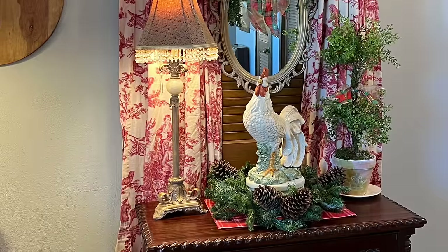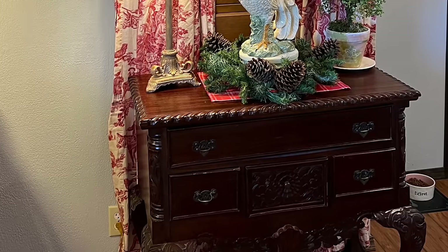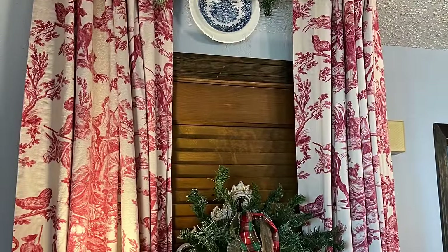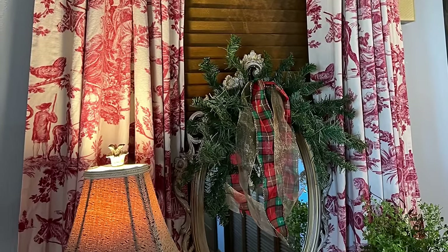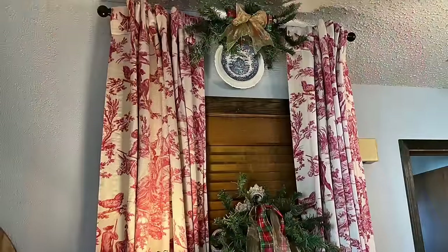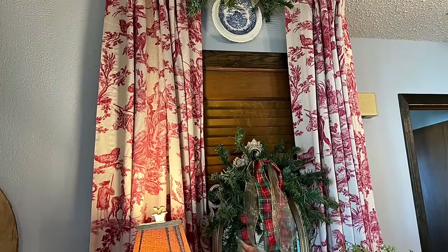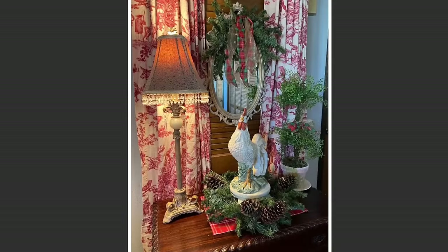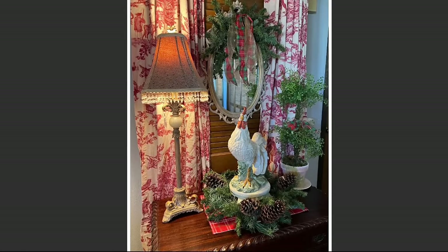Because I wanted to inject a little bit more plaid over on this side of the room, I simply used one of the Dollar Tree plaid placemats, and I also tied some of the same ribbons on my topiary that you see on the right.